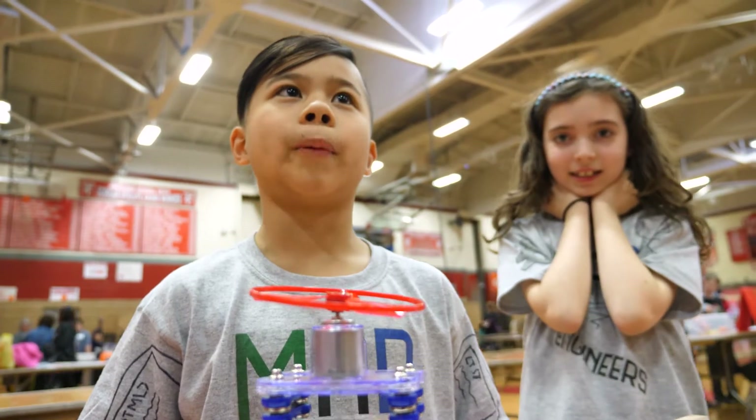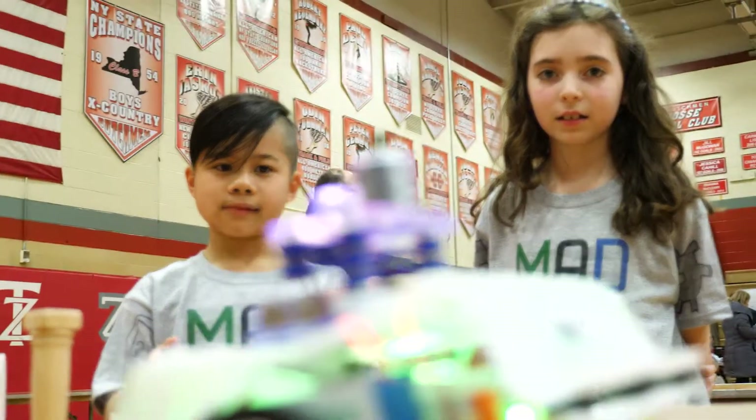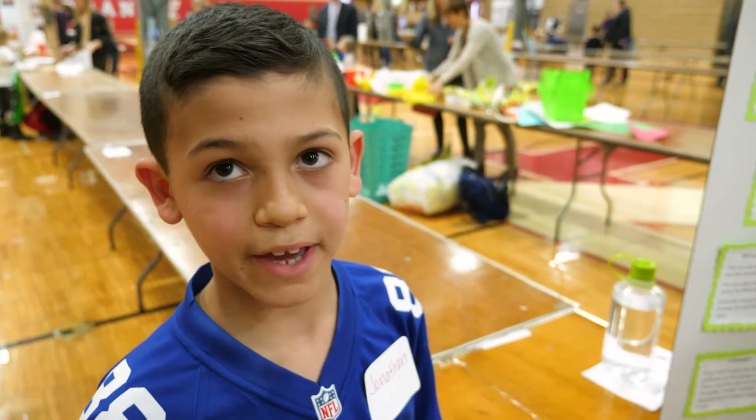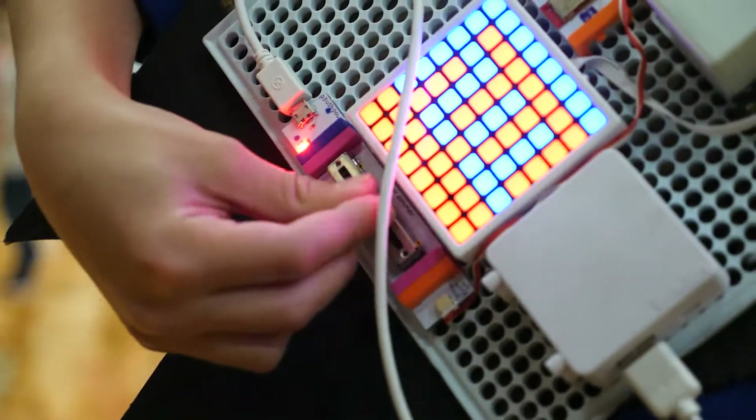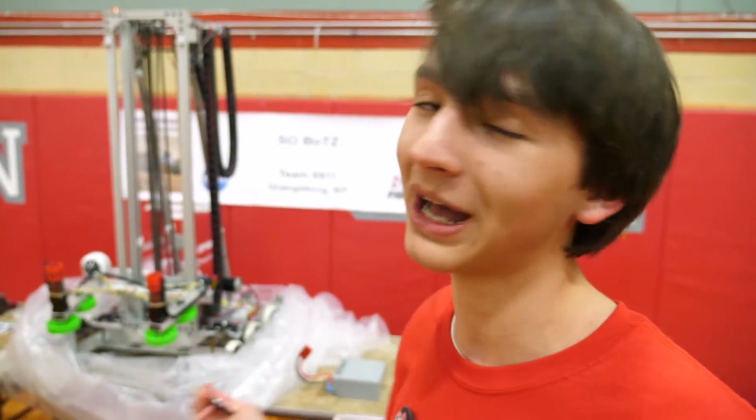Our project is a robot. We control it by moving the screen around. I thought it would be cool to make my own music. This is my first Maker Faire, and the first year for the robotics team as well.